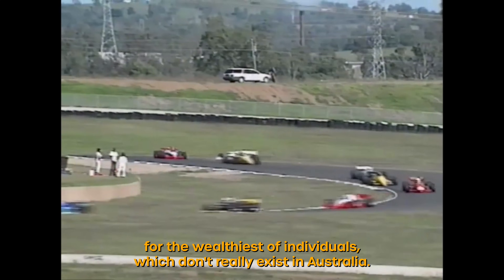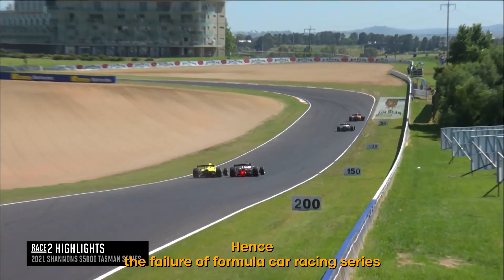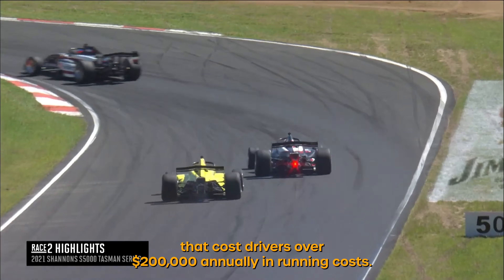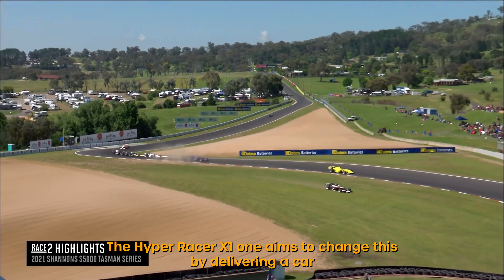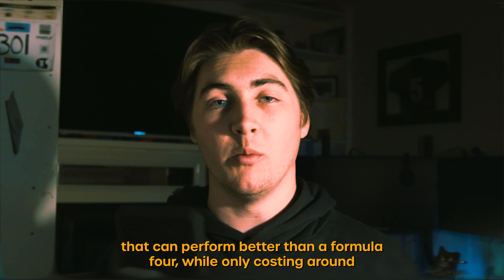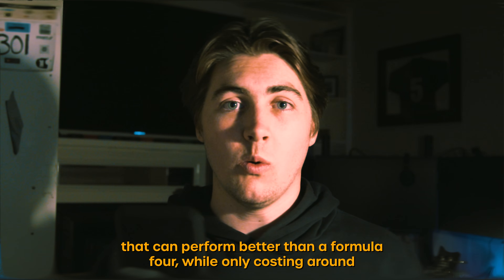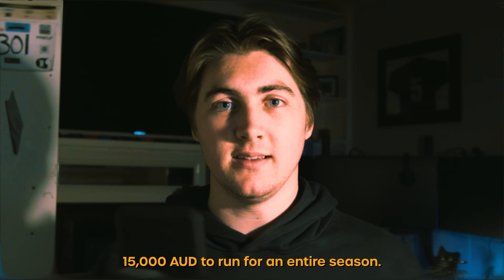For decades motorsport has been reserved for the wealthiest of individuals, which don't really exist in Australia, hence the failure of formula car racing series that cost drivers over $200,000 annually in running costs. The HyperRacer X1 aims to change this by delivering a car that can perform better than a Formula 4 while only costing around 15,000 Australian dollars to run for an entire season.